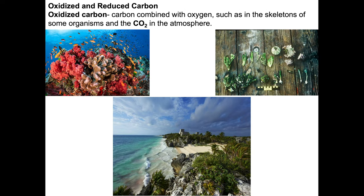When we talk about carbon and the carbon cycle, we can refer to carbon in two different forms: oxidized carbon and reduced carbon. In the simplest way of looking at things, oxidized carbon is carbon combined with oxygen — such as in the skeletons of carbonate organisms and the carbon dioxide in the atmosphere. Examples include coral reefs, with species producing high magnesium calcite and aragonite, along with other carbonate-secreting organisms like echinoderms and calcareous algae.